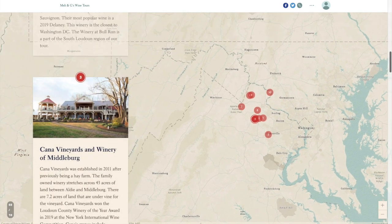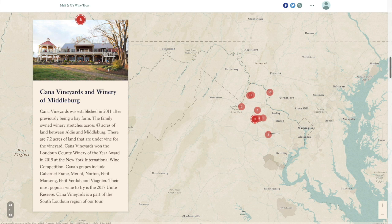We will continue our way north to Cana Vineyards and Winery of Middleburg. Established in 2011 after previously being a hay farm, this family-owned winery stretches across 43 acres between Aldie and Middleburg, with 7.2 acres under vine. Cana Vineyards won the Loudoun County Winery of the Year Award in 2019 at the New York International Wine Competition. Grapes include Cabernet Franc, Merlot, Norton, Petit Manseng, Petit Verdot, and Viognier. Their most popular wine is the 2017 Unite Reserve. Cana Vineyards is part of the South Loudoun region.